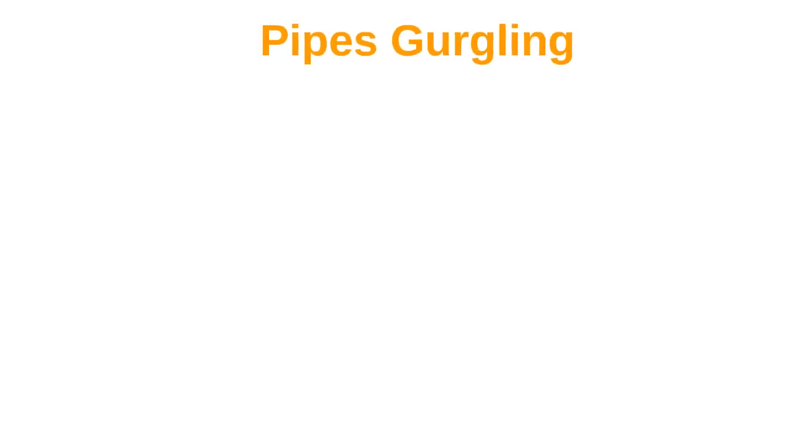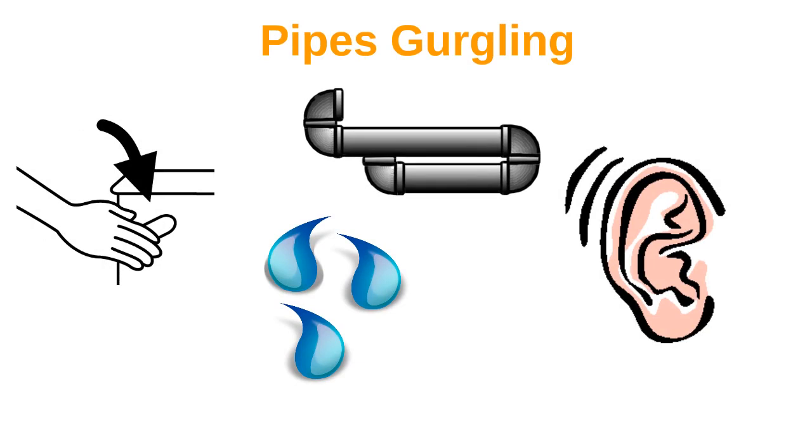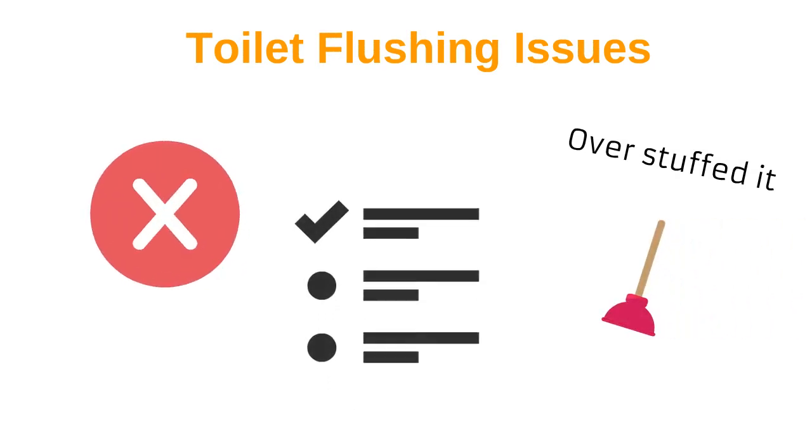1. Pipes gurgling. If you flush the toilet or run the water and hear gurgling coming from the pipes, it may be an indication the tank is full, needs pumping, or has other problems. 2. Toilet flushing issues. Maybe someone just overstuffed it, or maybe it's something worse. When the toilet won't flush and a plunger doesn't fix the issue, the septic system should be next on your list to check.